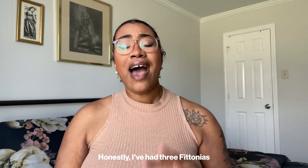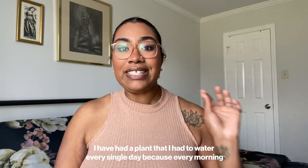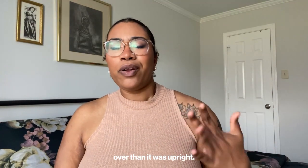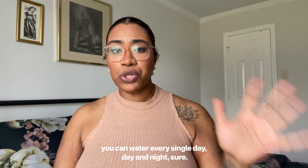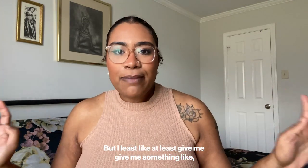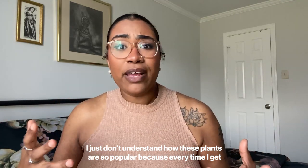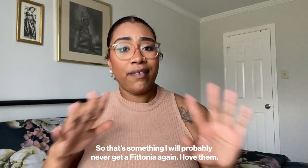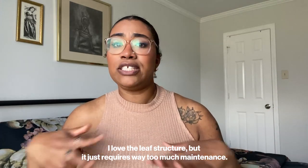It is super hard to take care of. I've had three Fittonias and they all end up dying because they just don't get enough water. I had one I had to water every single day because every morning it was completely flopped over — it was more flopped over than it was upright. I get it if you love to spoil your plant and water it daily, but it's just not for me. Every time I get one it's flopped over, so I will probably never get a Fittonia again. I love the leaf structure, but she requires way too much maintenance.